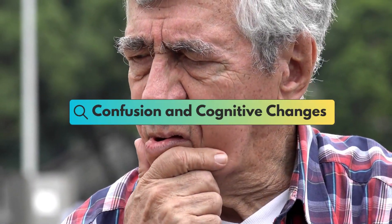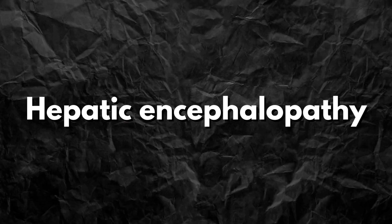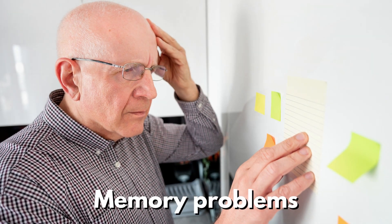In severe cases, fatty liver disease can affect brain function, a condition known as hepatic encephalopathy. This may result in confusion, difficulty concentrating, memory problems, and altered behavior.